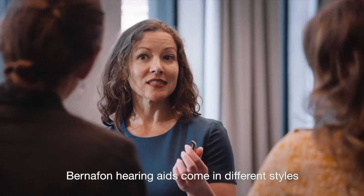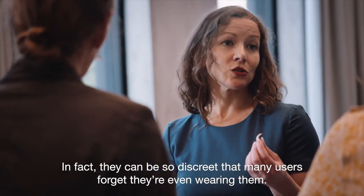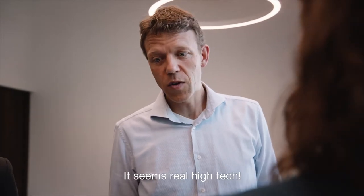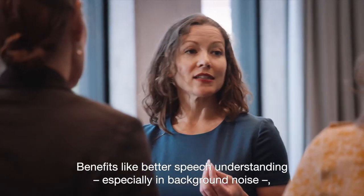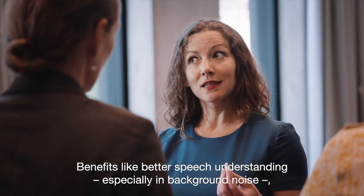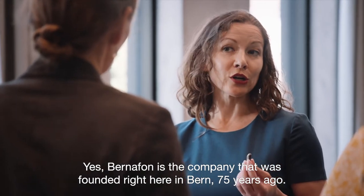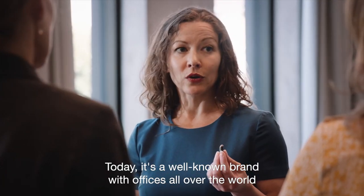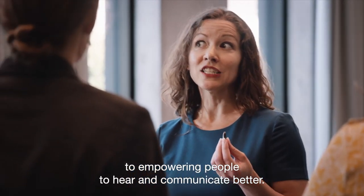This is a Bernafon hearing aid. That's really small. Bernafon hearing aids come in different styles, and some are so small that you can barely see them. In fact, they can be so discreet that many users forget they're even wearing them. It seems real high-tech. And what's even more important are the list of benefits that this technology brings to our users — benefits like better speech understanding, especially in background noise, dynamic adaptability in the sound environment they're in, and connectivity. Bernafon is a company that was founded right here in Bern 75 years ago. Today, it's a well-known brand with offices all over the world. And what makes Bernafon so special is their continued commitment to help empowering people to hear and to communicate better.